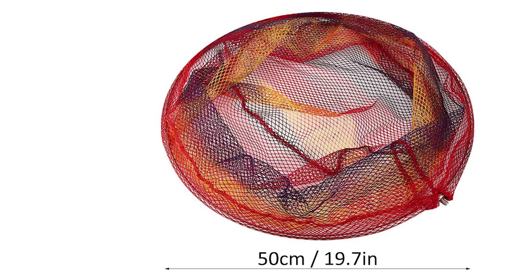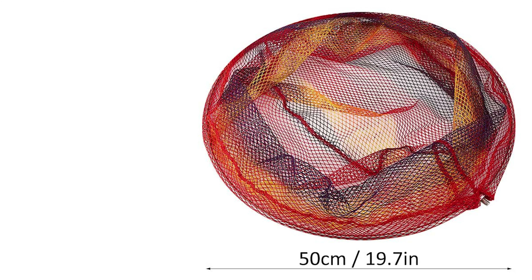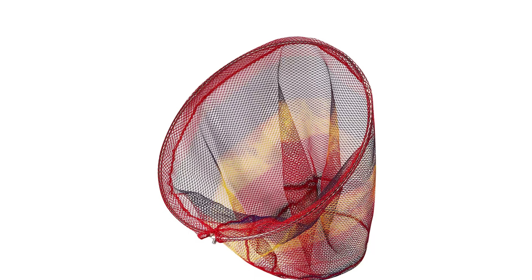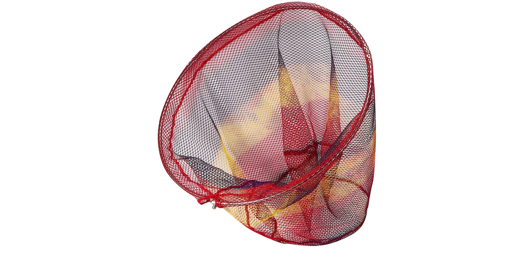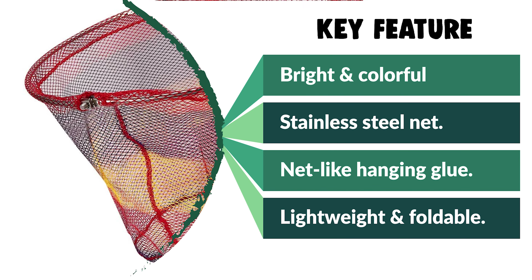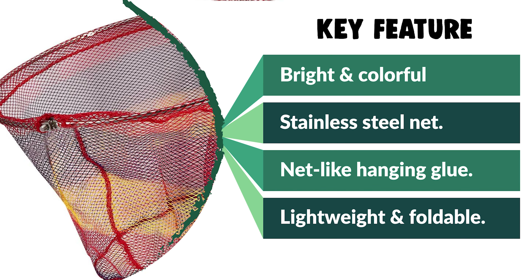It comes with net-like hanging glue for strong support and resistance to dry hooks. The 8mm universal interface screw fits most handles. It is lightweight and foldable, easy to use and store, and easy to carry. The mesh fabric will not stick to water and dries quickly. If you are looking for a special gift for someone who likes exploring, camping, hunting, hiking, fishing, or backpacking, this Demaris carp landing net is a perfect choice.